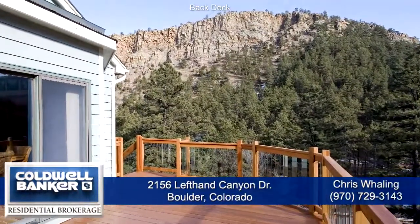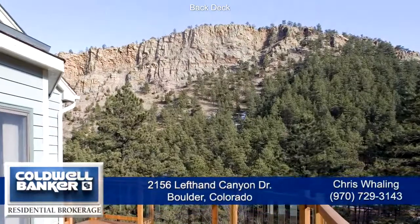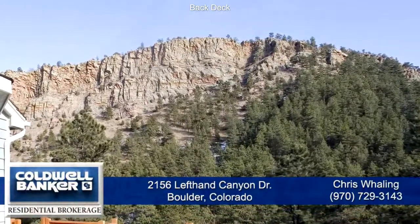There's an oversized deck off the kitchen that takes advantage of the amazing cliff wall views and sound of the river. It's a great place to experience our Colorado lifestyle.